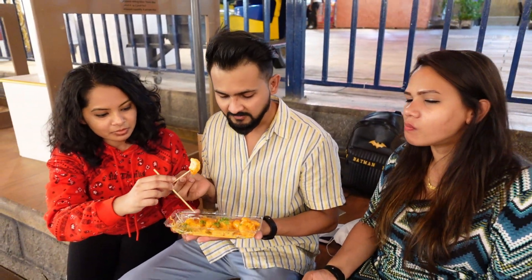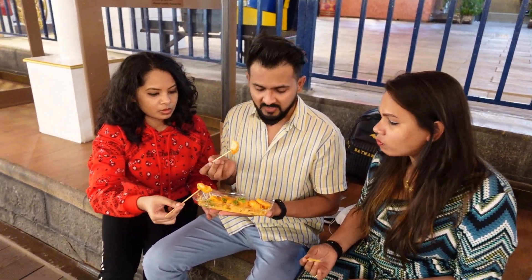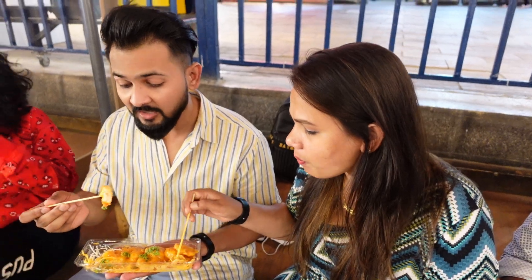The sauce is so cheesy and spicy — yum, it's so good, really nice, I like it, I love it! Look at it guys, you will love it — it's very juicy actually and that's so good. It's good right? Actually the juicy flavor is amazing, and especially the sauce is so nice. I love it!